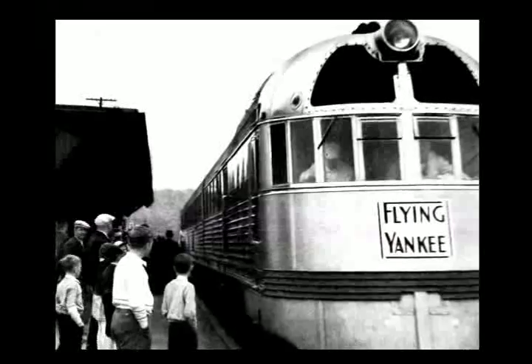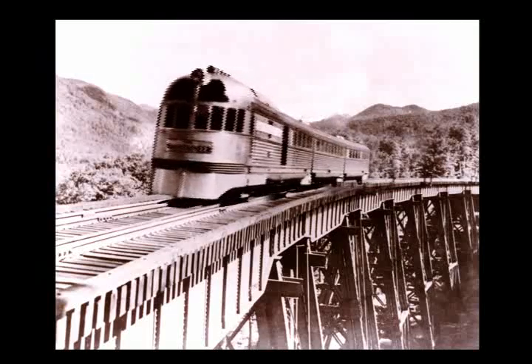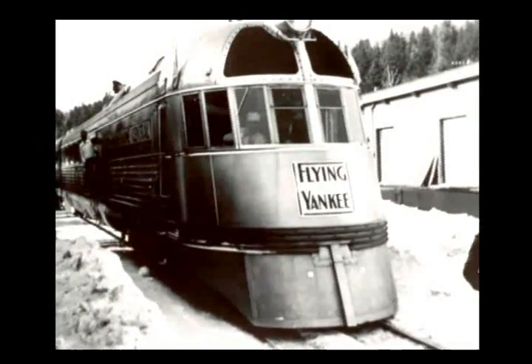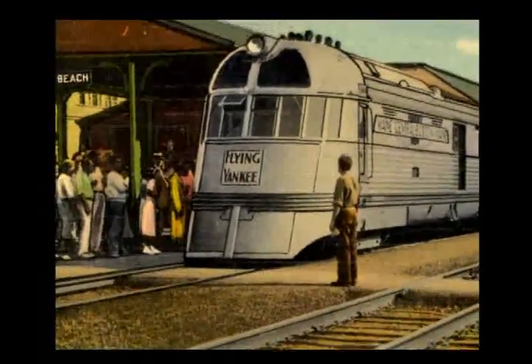In March of 1935, while the country was deep in the Great Depression, the Flying Yankee rolled off the tracks at the Bud Company in Philadelphia. Built for the Boston and Maine Railroad, with a gleaming stainless steel skin, revolutionary diesel-electric motor, and futuristic design, it brought a vision of a better future and drew crowds wherever it went.